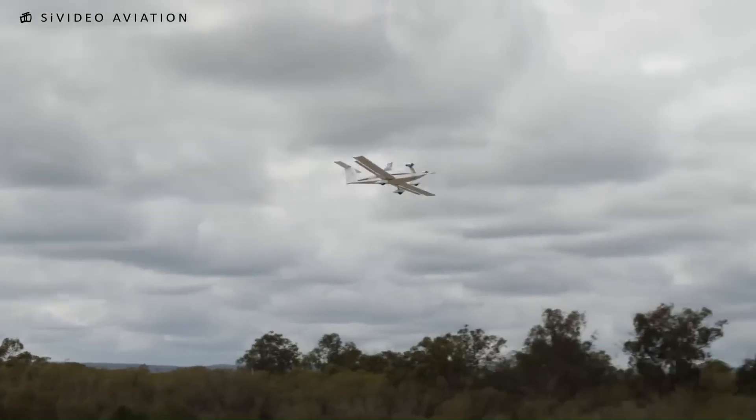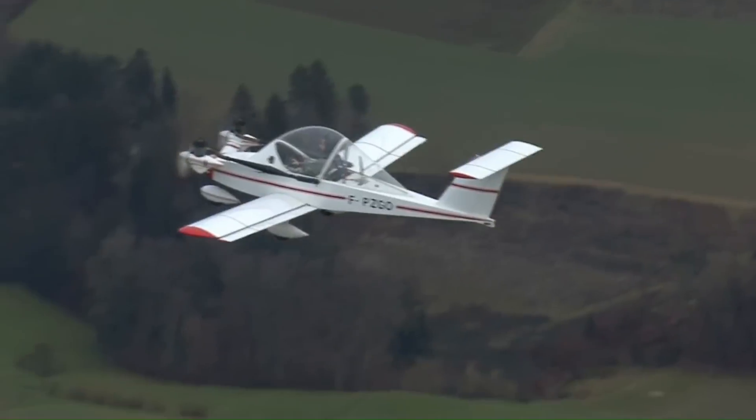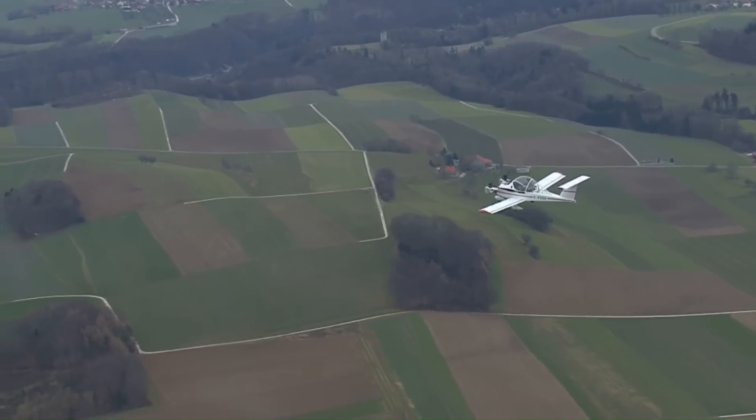Due to its lightweight design, simplicity, and the availability of plans for amateur construction, the CriCri has become a popular choice for builders seeking a unique, personal aircraft.